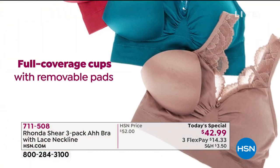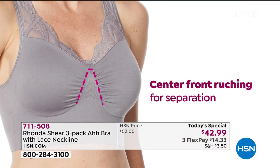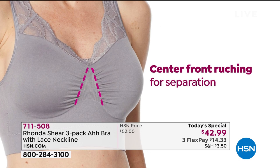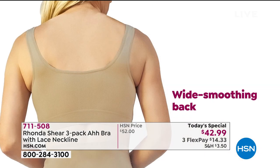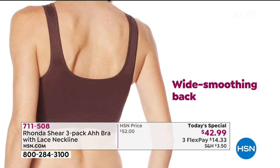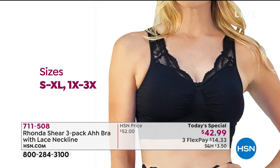First of all, it is your perfect, comfortable Ah Bra. You step into it, pull it on, full coverage, and yes, removable pads with each one, each color. It's knit with an elasticized back so you're going to get great support. You have that wide smoothing back as well. It's so incredibly comfortable on.